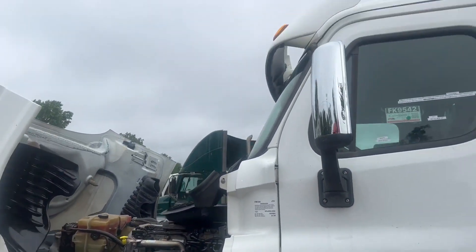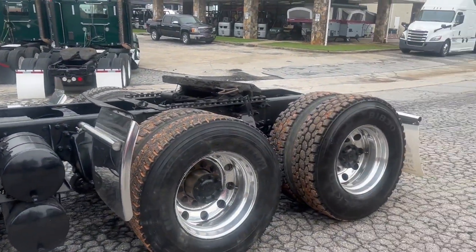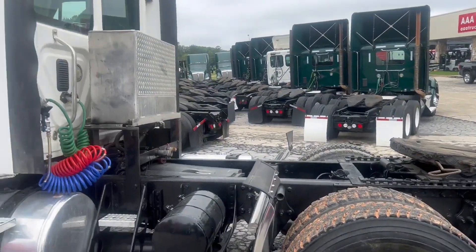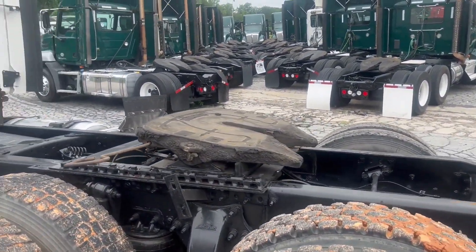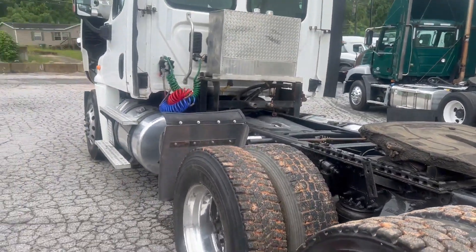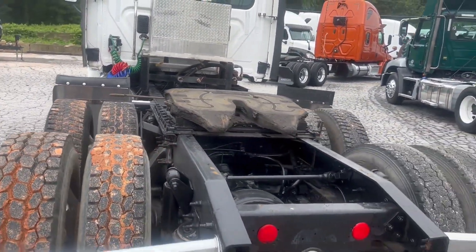Good afternoon, everyone. Here we have a 2014 Freightliner Cascadia. It is a mid-roof day cab. You have aluminum polished wheels all around. You have your wetline kit right there. You have your Airslide 5th wheel. It has a wheelbase of 178 inches with a rear axle ratio of 3.55.